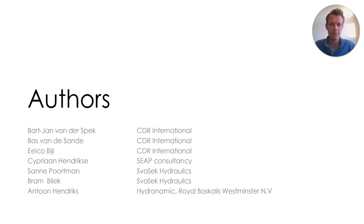I would like to thank my co-authors listed here, which represent CDR International, Swazek Hydraulics, Hydrodynamic, Boskalis, and Sieb Consultancy.